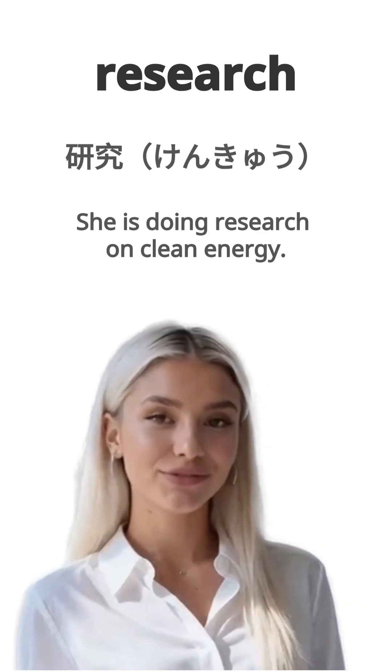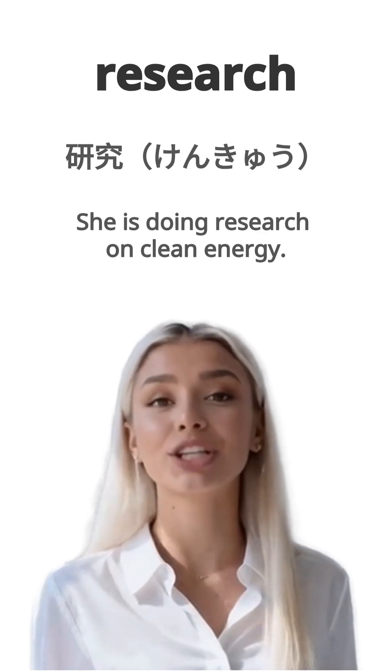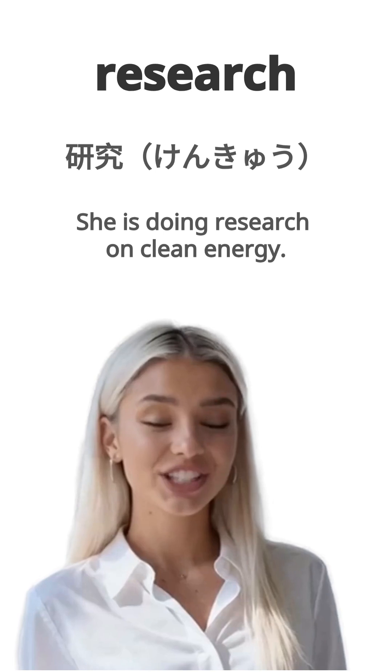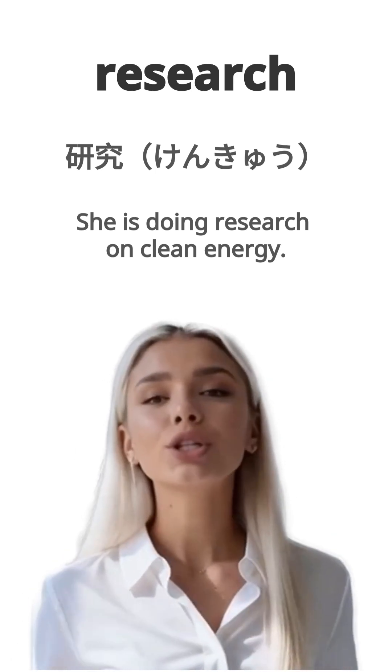English is research. Japanese is kenkyuu. Example, she is doing research on clean energy. Kanojo wa kureen enerugii ni tsuite kenkyuu shite imasu. Repeat, research.